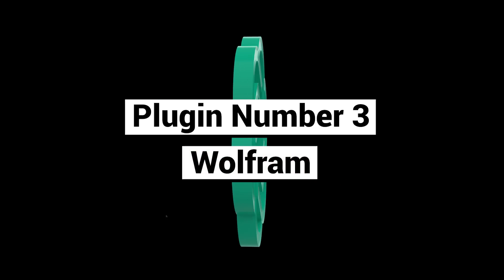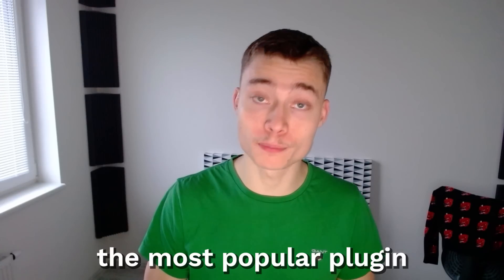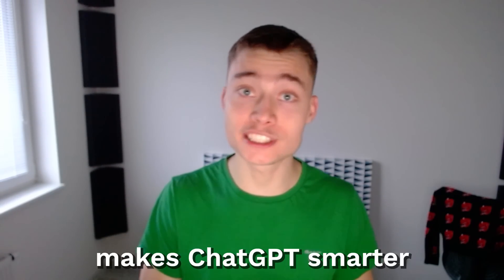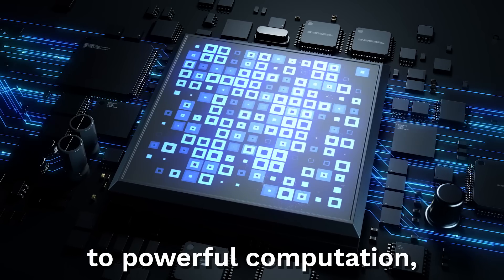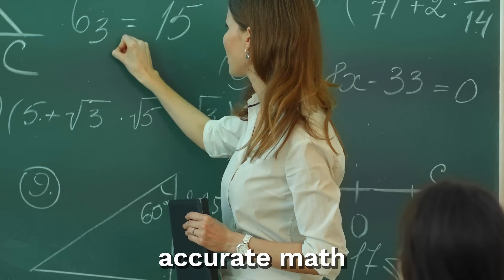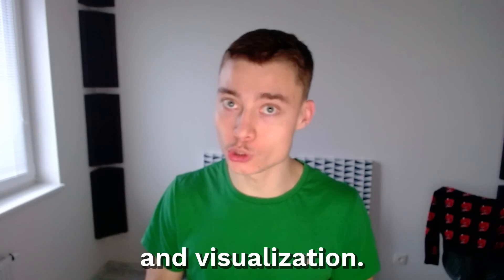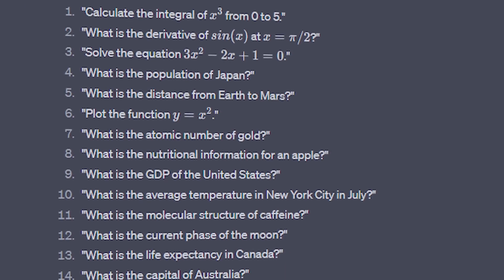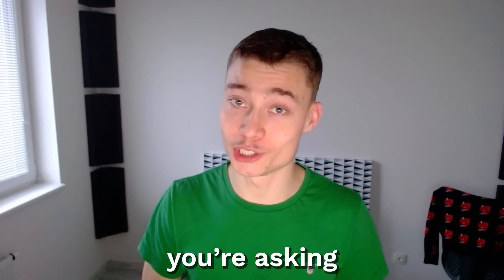Plugin number three: Wolfram. This is currently the most popular plugin on all of ChatGPT. The Wolfram plugin makes ChatGPT smarter by giving it access to powerful computation, accurate math, real-time data, and visualization. Basically, if you're trying to do any math in ChatGPT, make sure to use the Wolfram plugin — otherwise, you're asking for trouble.